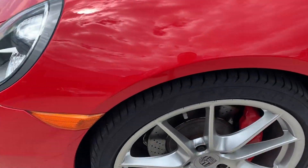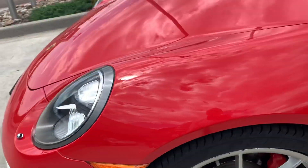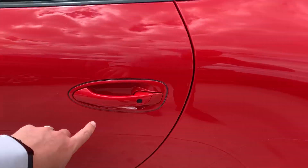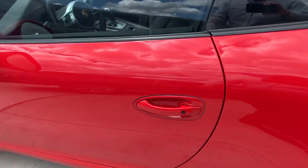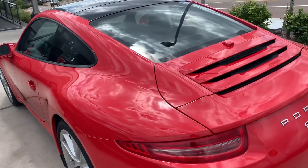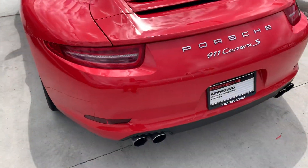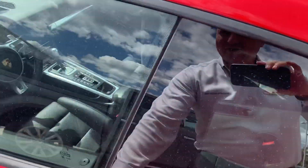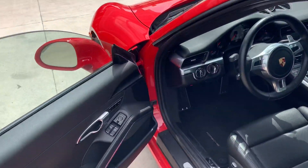Of course you have PO tires on it, almost brand new on this car. Going around the nice options on it, you do have Porsche entry and drive so you don't have to take your key out of your pocket — you can just get in and start it up. It is Porsche certified pre-owned, so you have an additional two years unlimited miles from the factory warranty.